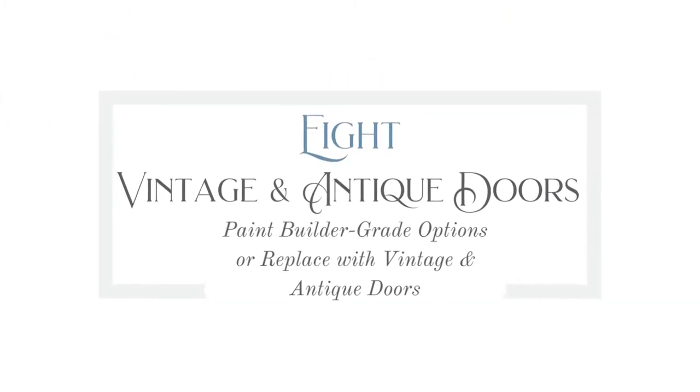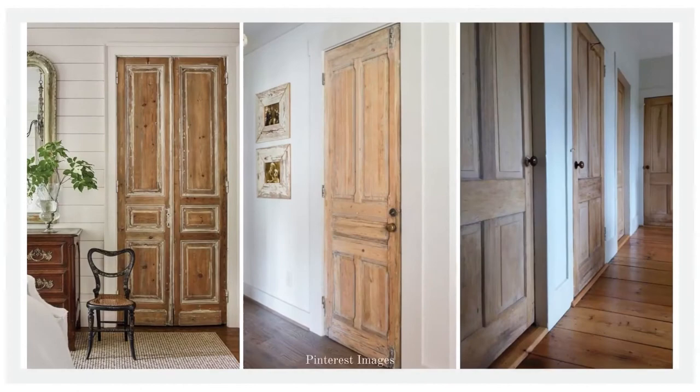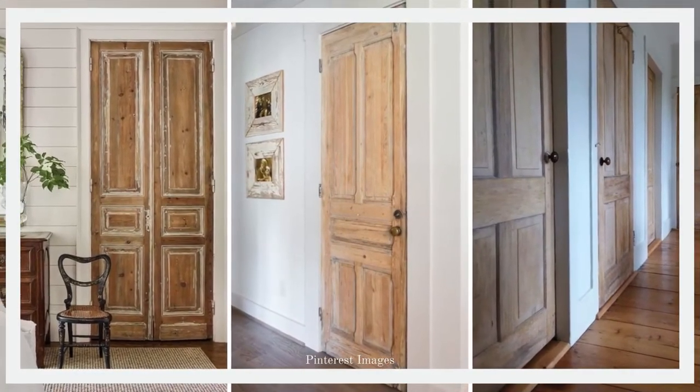Number eight is vintage and antique doors — paint your builder grade options or replace with vintage and antique doors. If you're on a tight budget, your best option would be to paint, and it would make a huge impact. Just paint your builder grade doors a really beautiful color and you would be amazed at how gorgeous your hallway will become with just that little bit of a change.